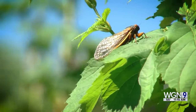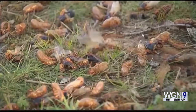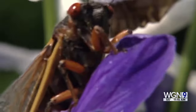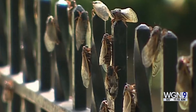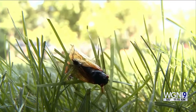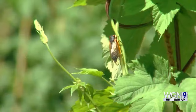They've been underground this entire time, and harsh winters don't destroy them because they're not eggs — they're in a nymph stage, actually living on the roots of trees about two feet below ground. The science behind how they all know to come out after 17 years is just incredible.